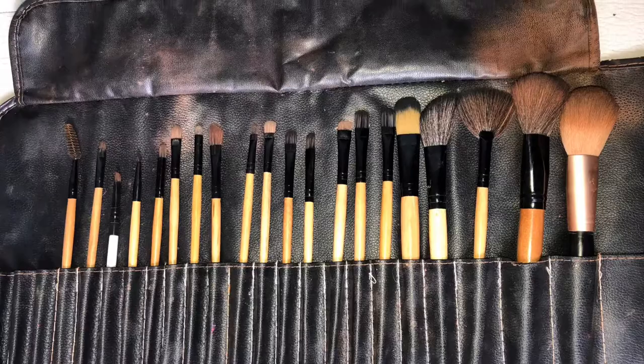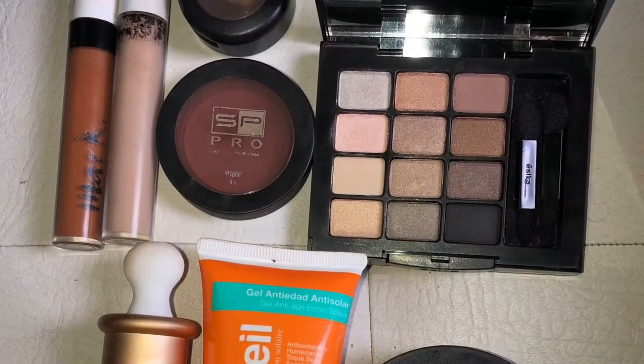Hello, hello beautiful people, welcome back to my YouTube channel! Today's video is all about makeup — get this makeup done with just a simple set of brushes.